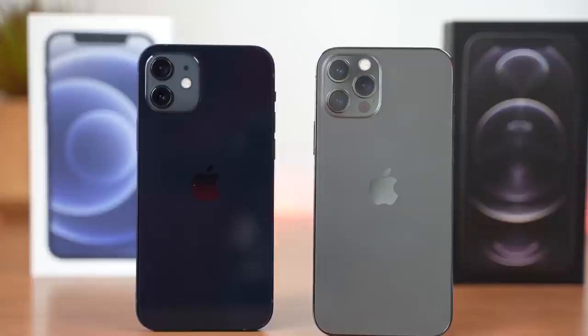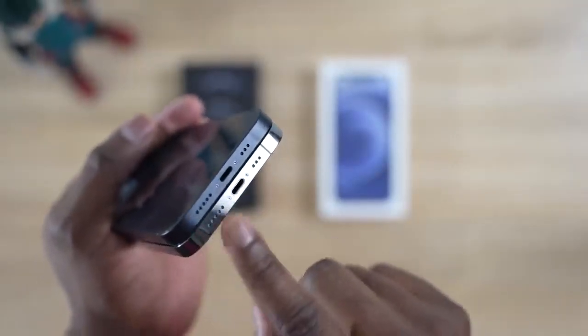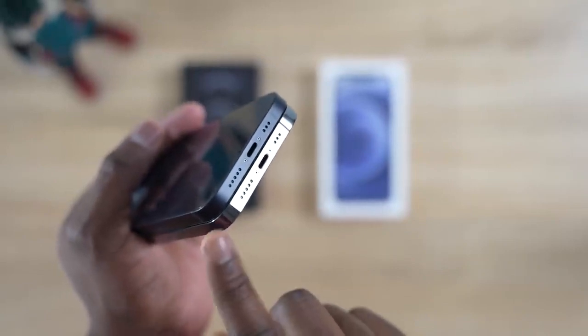The iPhone 12 has a dual camera setup at the back while the 12 Pro has a triple camera setup at the back with the time-of-flight LiDAR. So we've got that for better photos and we will have videos for you on some low-light photography, which you can't wait to see. But we want to look at how well the speaker sounds in terms of speaker tests. We've got stereo speakers on this bad boy and we'll be checking out both speakers on the iPhone 12 and the iPhone 12 Pro.